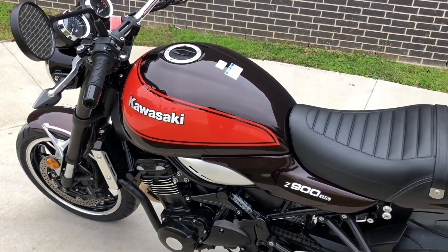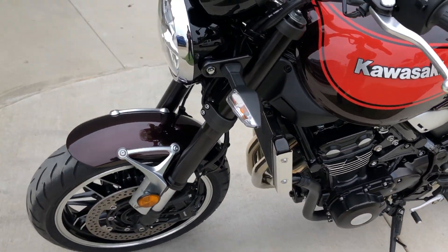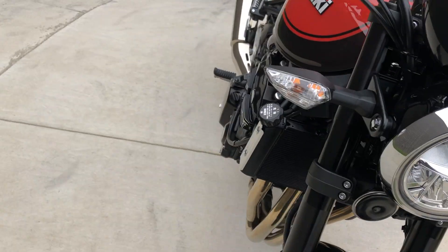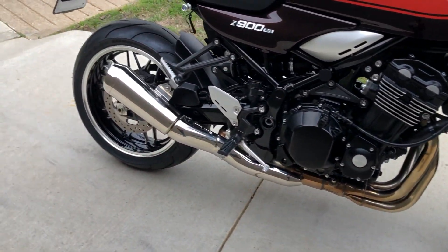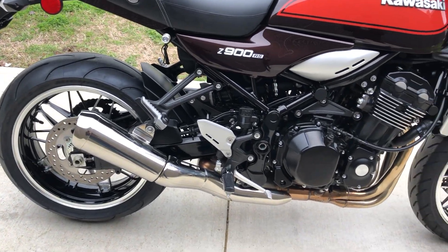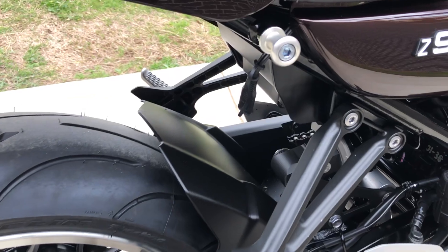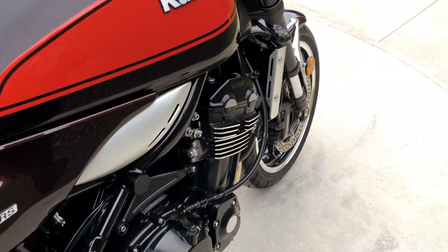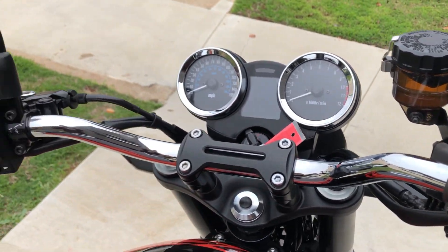This one's got the candy tone brown paint on it. 950cc fuel-injected liquid-cooled inline four with a six-speed transmission. We've got pegs for the rider and the passenger. There's a battery tender pigtail right there. It's got selectable traction control and ABS brakes.